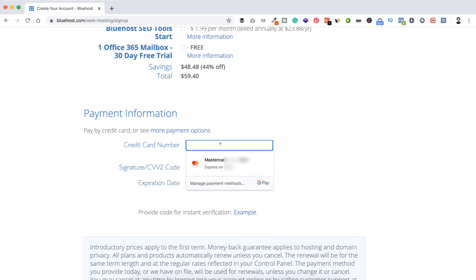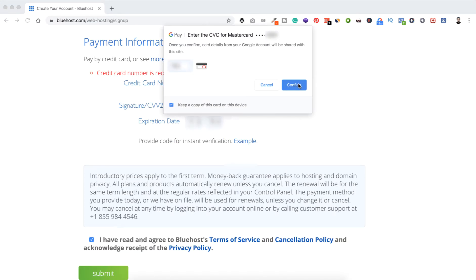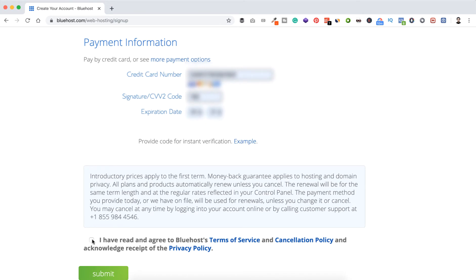Now for payment information, I'm putting my Mastercard number, CVV code, and expiration date. Select the checkbox to agree with their terms and policy. When you complete purchasing through my link you get a huge discount and I also get a commission — nothing extra out of your pocket, it's a win-win situation. Thank you for that because it supports this channel and helps me make more valuable videos. Now click on Submit.